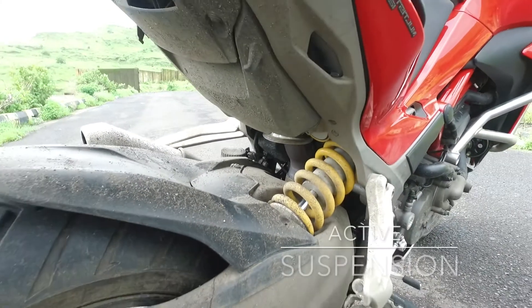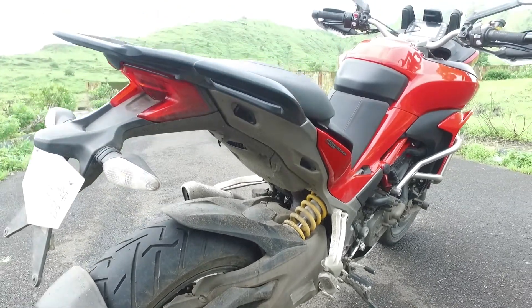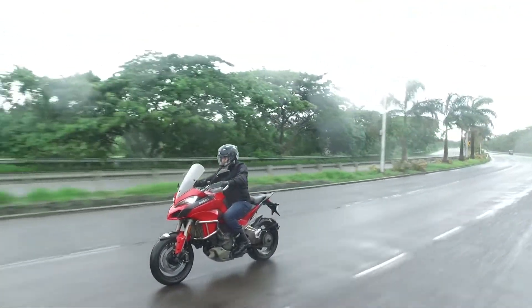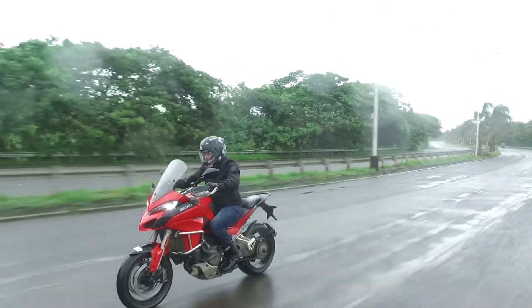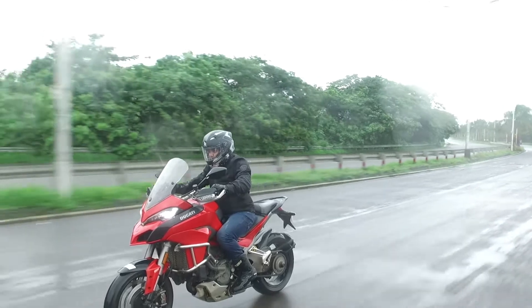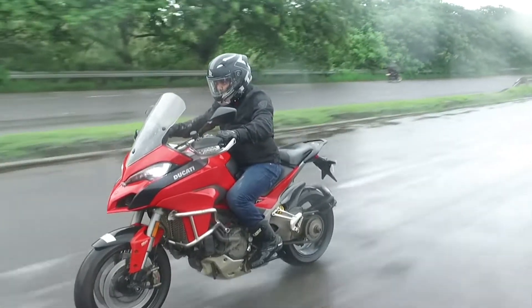The other highlight of the Multistrada 1200S is the active suspension. Equipped with Ducati's Skyhook suspension system, the Multistrada 1200S has damping continuously adjusted to maintain a steady ride. Riding comfort and balance are maintained with the DSS system using a number of sensors to adjust compression and rebound damping based on the selected riding mode.